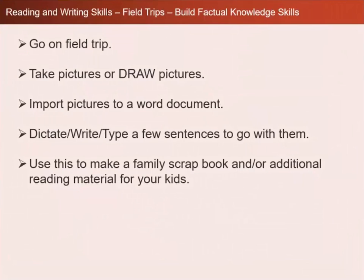You can go on a field trip and take pictures or draw pictures from where you went. Then you can import the pictures to a Word document. You can dictate, write, or type a few sentences to go with them. And then you can use that to make a family scrapbook and/or additional reading material for your kids.